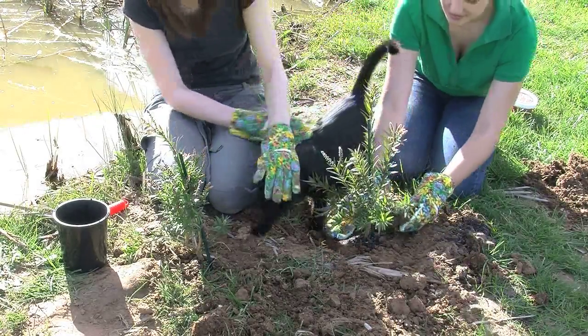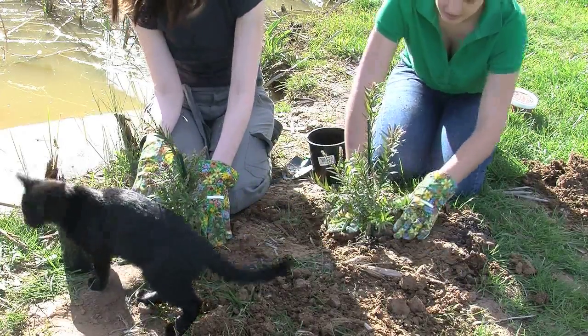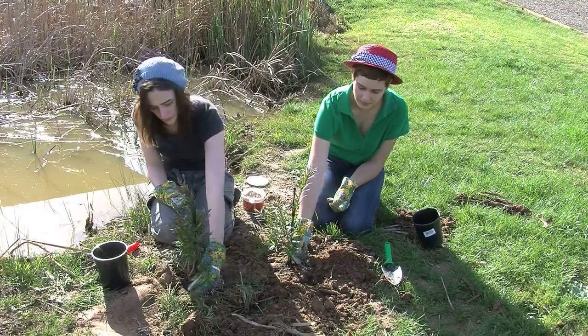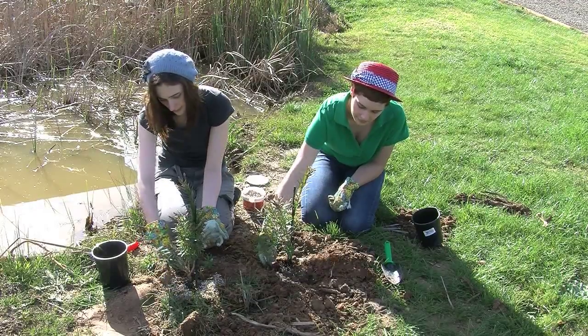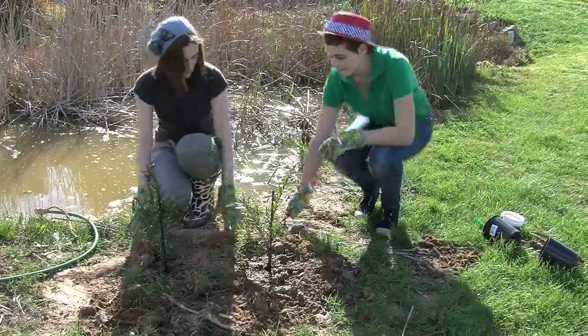Now the bottom of the trees needs to get covered. The last thing to do is give the trees some energy and water to help them grow.